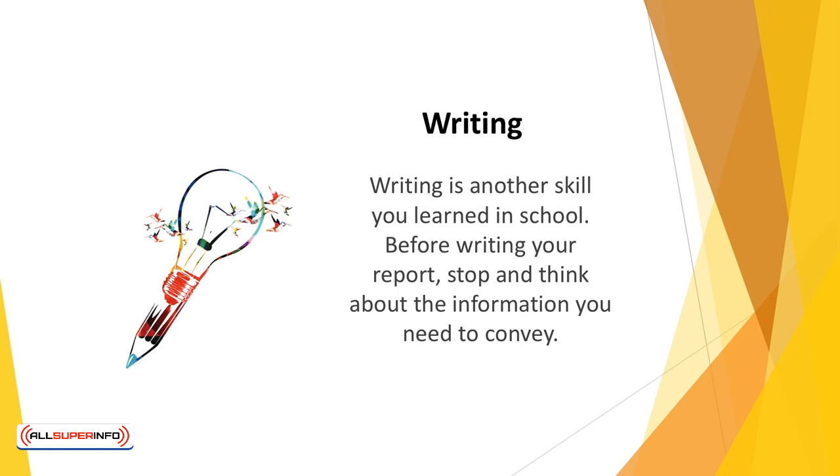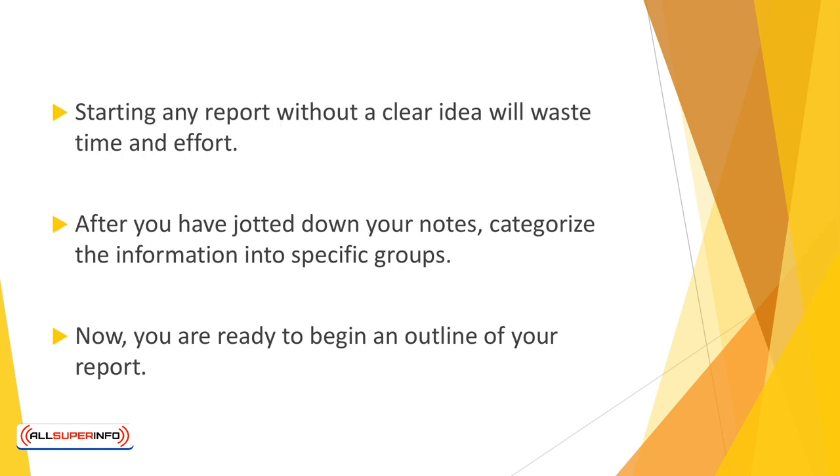Before writing your report, stop to think about the information you need to convey. Brainstorm and jot down ideas as they come. This will be the beginning of a roadmap that will tell you where you're going and where you need to go to get there. Starting any report without a clear idea will waste time and effort. After you've jotted down your notes, categorize the information into specific groups.